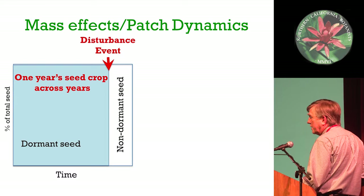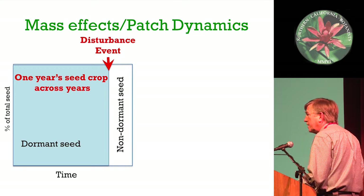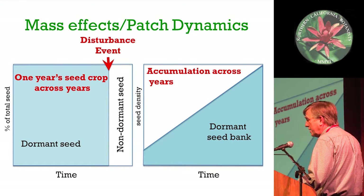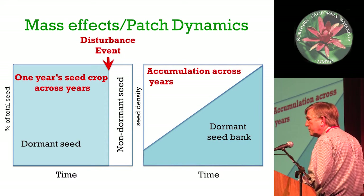Mass effects, on the other hand - the seeds come out completely dormant and require some kind of disturbance cue. Once they have that cue, they'll take off. And if nothing happens, then this kind of seed bank should infinitely increase in density through time.